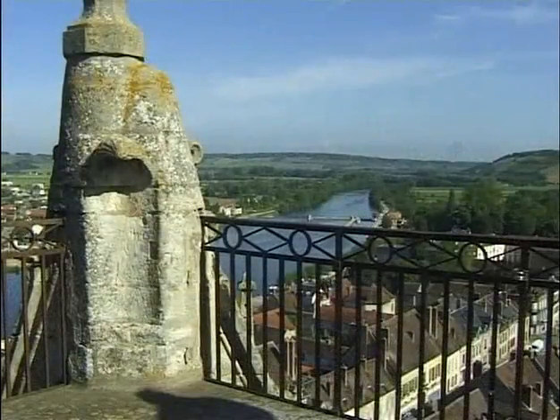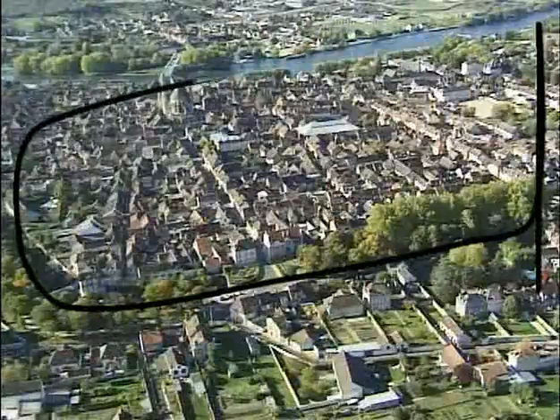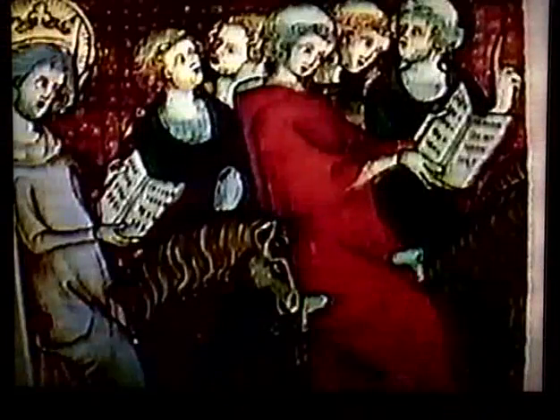L'existence de Villeneuve-sur-Yonne remonte aux origines de l'humanité. C'est sous le règne de Louis VII que Villeneuve prit son allure actuelle. Il resta menacé jusqu'à ce que Louis XI, en 1477, annexe la Bourgogne à la mort de Charles le Téméraire.